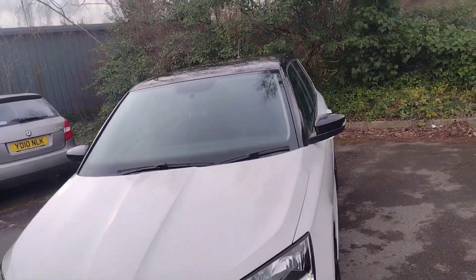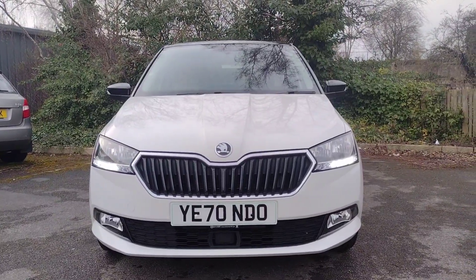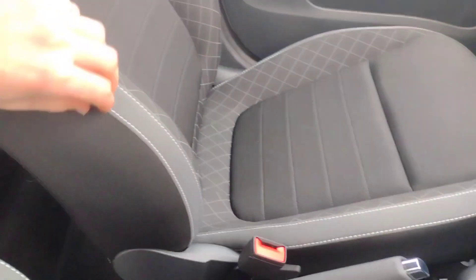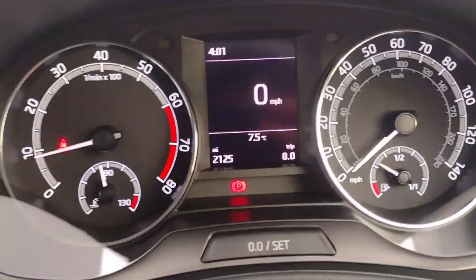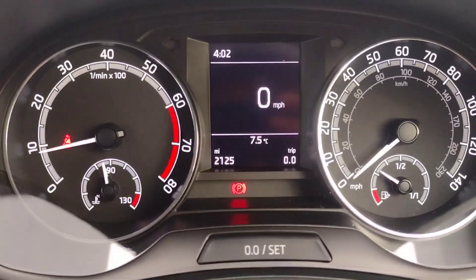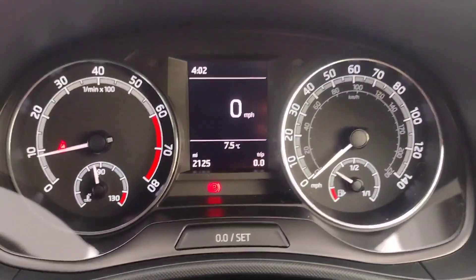This car is one owner from new, supplied by us, and full service history by us as well. Up front you can see we've got the daytime running lights and a smart-looking front end. Then you step inside and again lovely black and grey two-tone cloth seats — very supportive and comfortable. The really amazing part is it only has two thousand, one hundred and twenty-five miles on it.